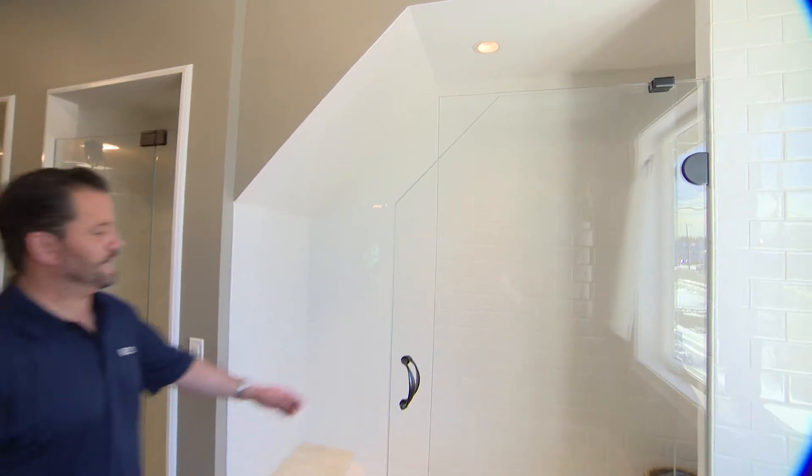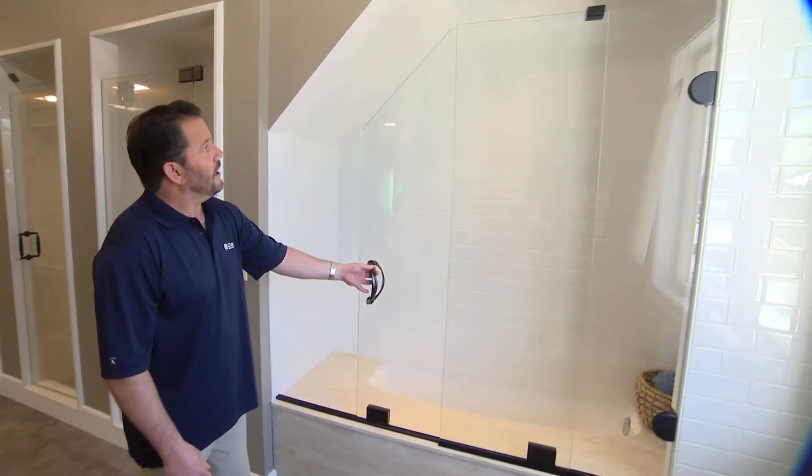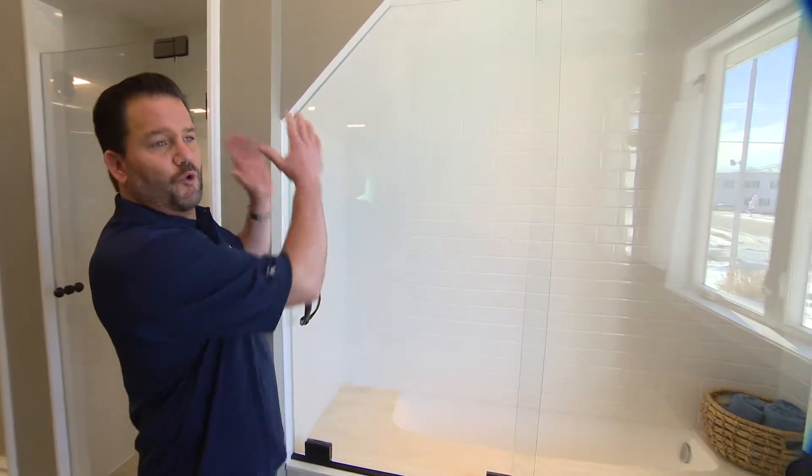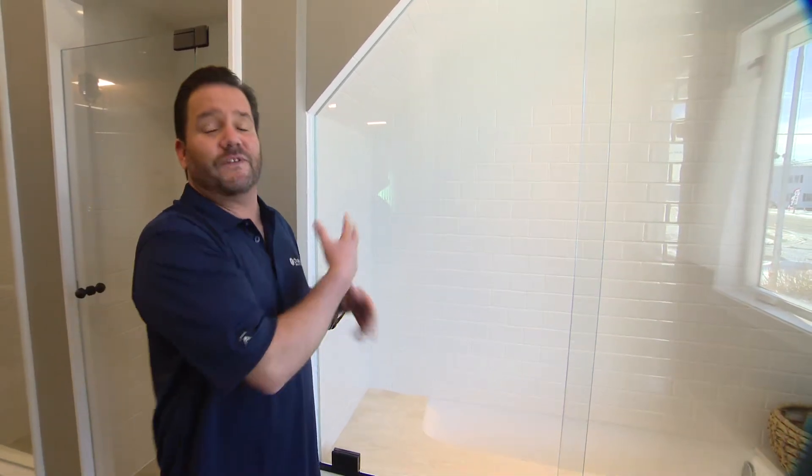If you notice, it has a big fabrication cut on the edge of the glass so it can fit with the roof line or the dormer of the shower.